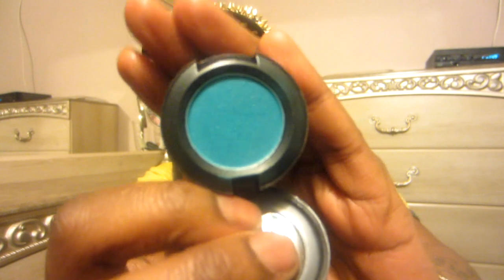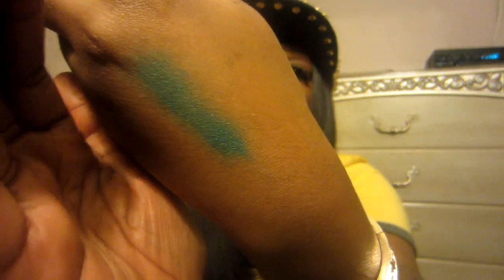I also got a MAC eyeshadow in Cool Heat from Overstock. It's not really the color I expected, but it's still pretty — I paid about $10 for it. Then I got a MAC Lustergloss in Oyster Girl. It is super pretty layered over a different lip color, especially over a pink lipstick. I actually saw the infamous Timetine wearing this in one of her videos, so I thought it was a great pick.